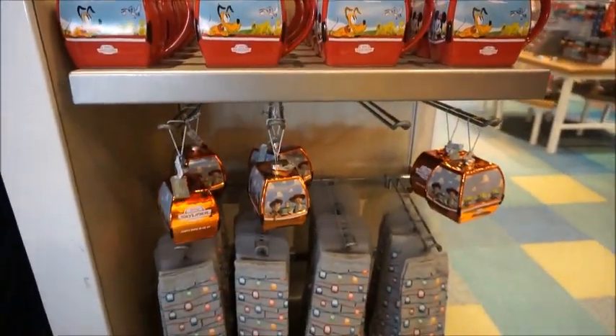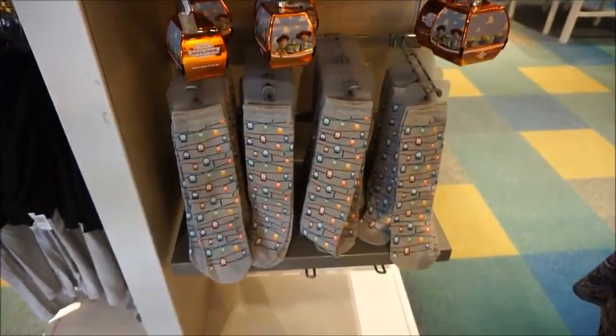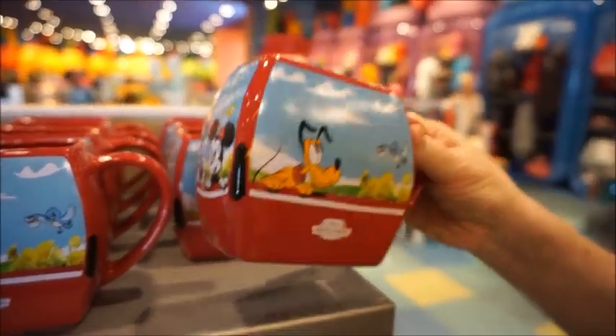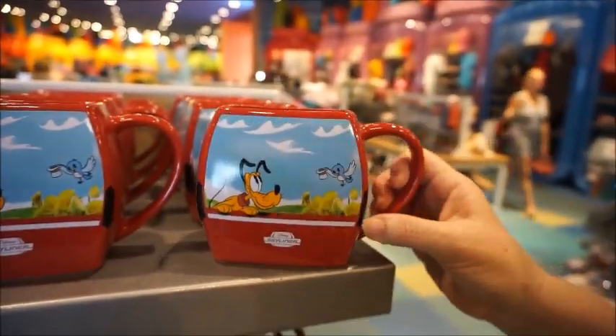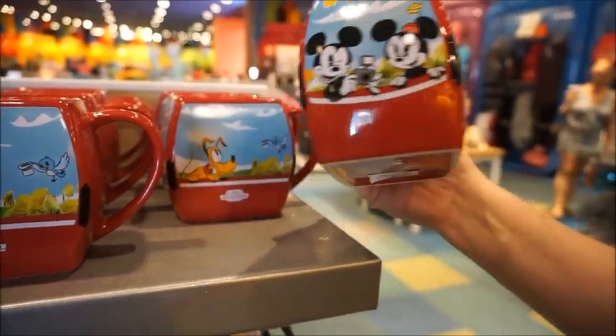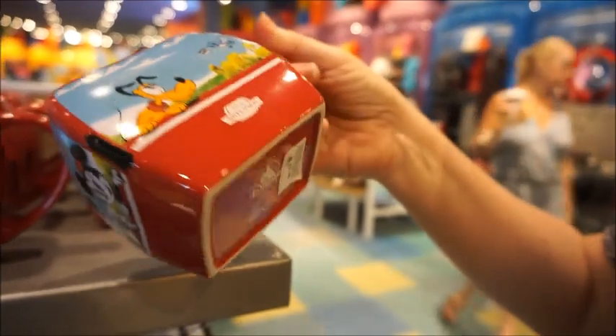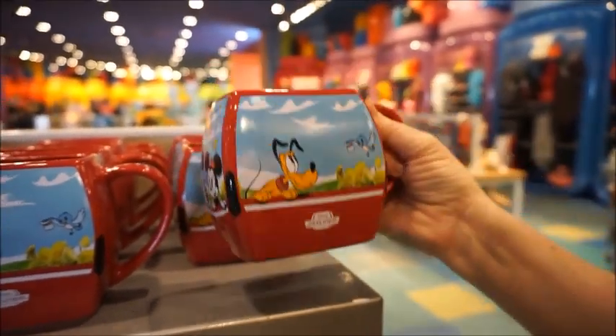We found some Skyliner merch and we're going to take you through it. First thing is this mug. I think this would be perfect on your desk as a pen holder — it's that shape. The practicality of actually drinking out of it probably isn't there; it's kind of a funny shape. These are $19.99. They're really cute though.